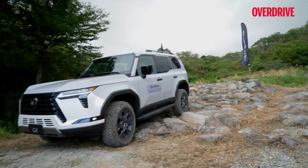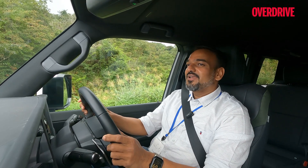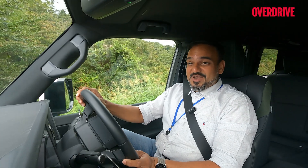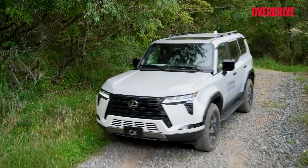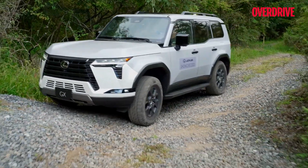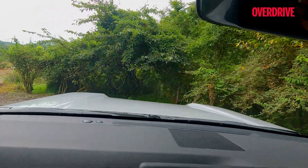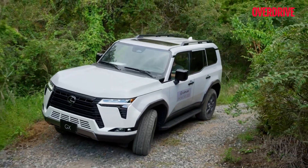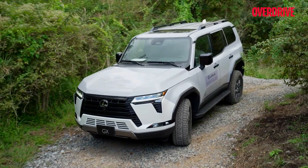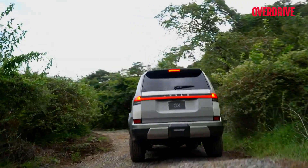The system tells me exactly where my wheels are and where the obstructions are — all I have to do is control the steering. Crawl control distributes torque, brakes the necessary wheels, and continuously alters hydraulic brake pressure to ensure wheels with traction help the vehicle gracefully crawl over slippery terrain like rocks, slush, wet pebbles or foliage. This works both uphill and downhill.